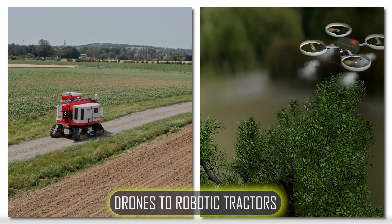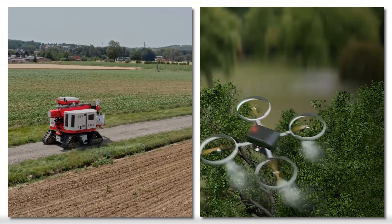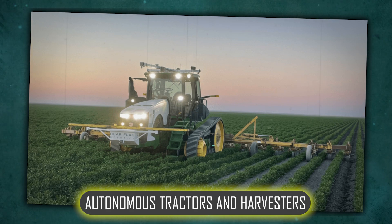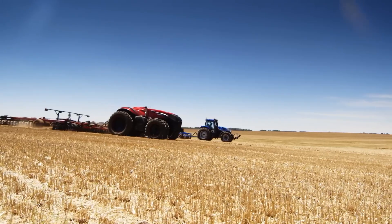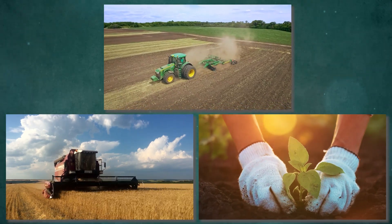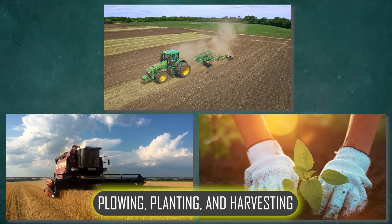From drones to robotic tractors, these machines are making farming faster, more precise and more sustainable. First up, we have autonomous tractors and harvesters. These powerful machines are changing large-scale farming by taking over essential tasks like plowing, planting and harvesting — all without a human driver.